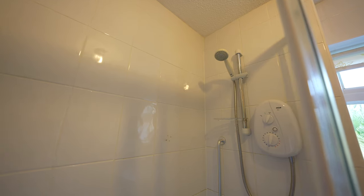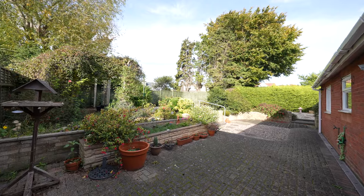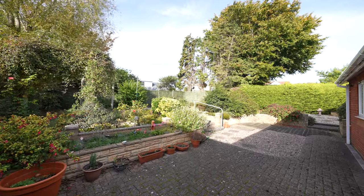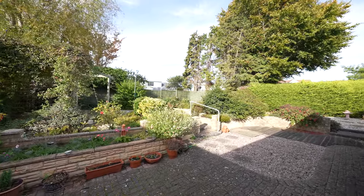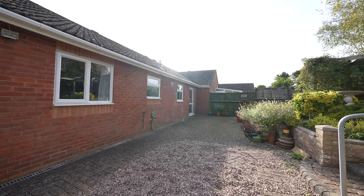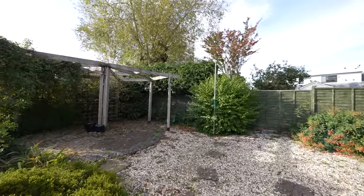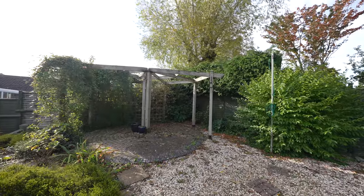Stepping outside, it is without doubt that the gardens are the main feature of the property and must be viewed to be appreciated. They offer a good degree of privacy and are laid to low maintenance. The rear garden is north-west facing with a paved sun terrace and decked feature. The garden is planted with a variety of shrubs and mature trees and has a fenced boundary.